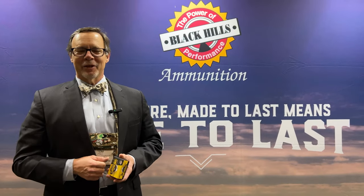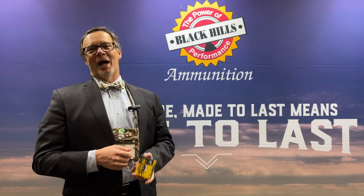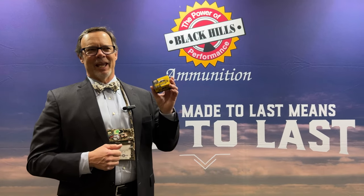Hey folks, Tom McHale with American Handgunner. We are here at SHOT Show, just got out of a meeting with the good folks from Black Hills Ammunition. They have got a cool new round that we want to tell you about.